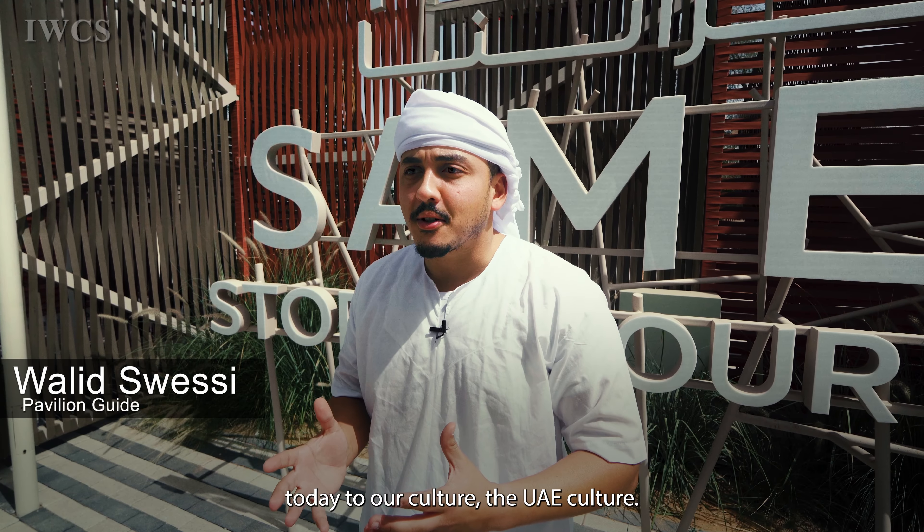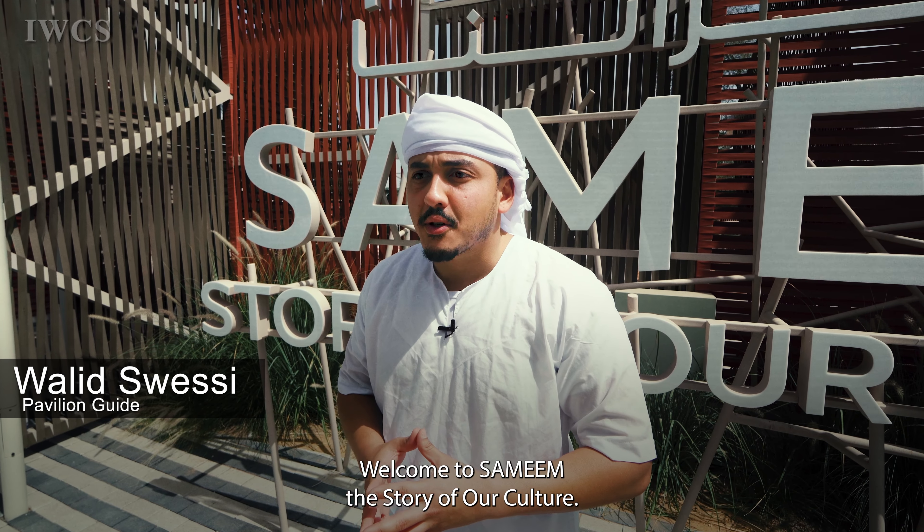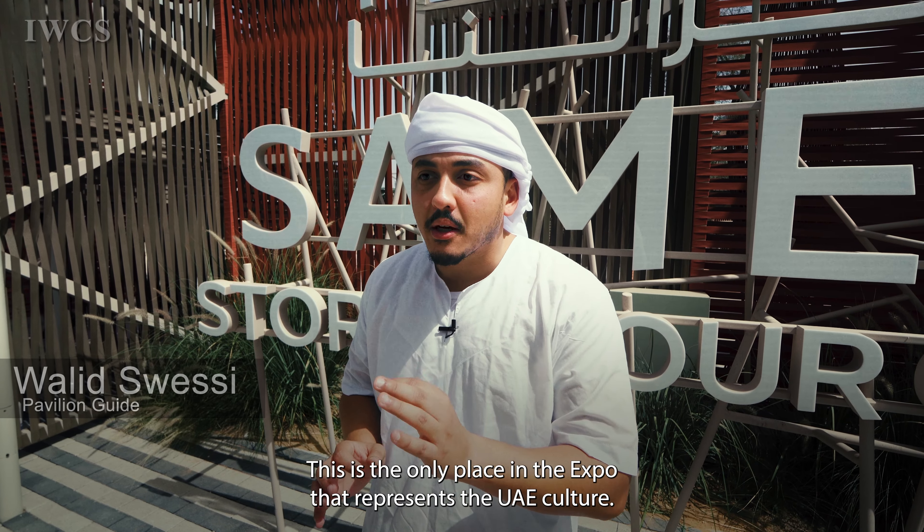Welcome today to our culture, the UAE culture. Welcome to Samim, the story of our culture. This is the only place in the expo that represents the UAE culture.